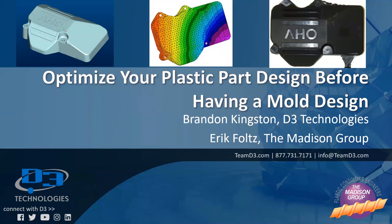As Scott stated, today we're going to talk about how we can utilize injection mold simulation and Autodesk Mold Flow software to help us optimize our plastic part designs before we even have a mold design. I'll be presenting with Brandon Kingston on the D3 side, and we help support all D3 customers with any of their technical or implementation needs within the Mold Flow software.